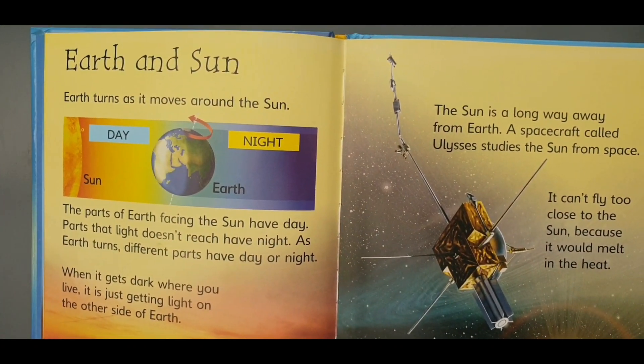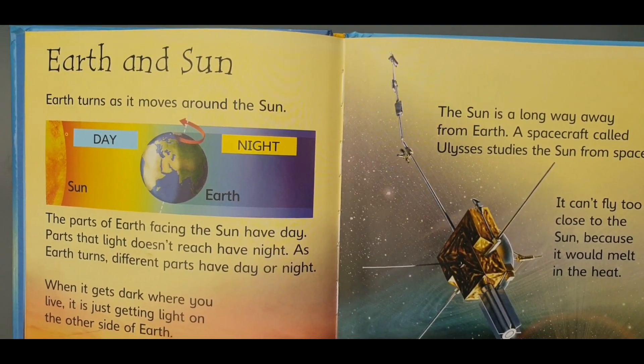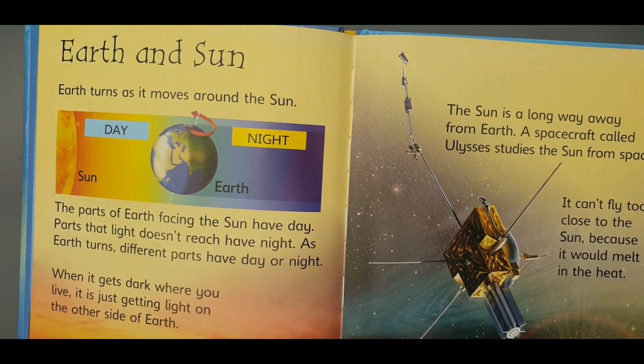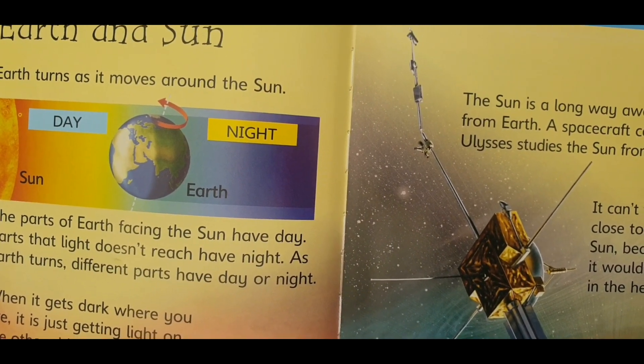Earth and sun. Earth turns as it moves around the sun. The parts of Earth facing the sun have day. The parts that light doesn't reach have night. As Earth turns, different parts have day or night.